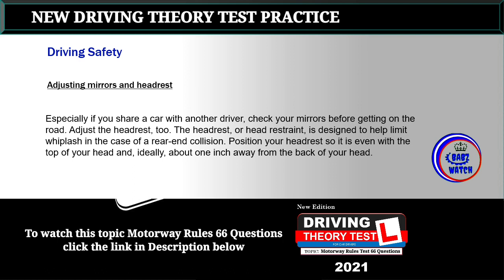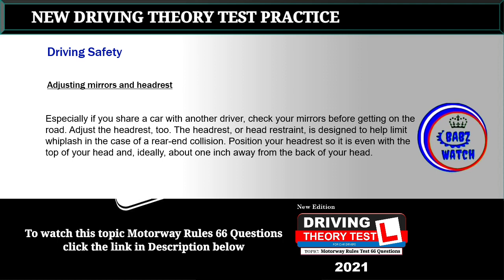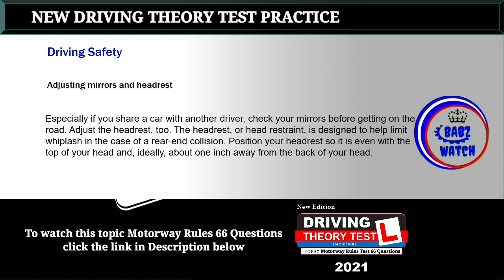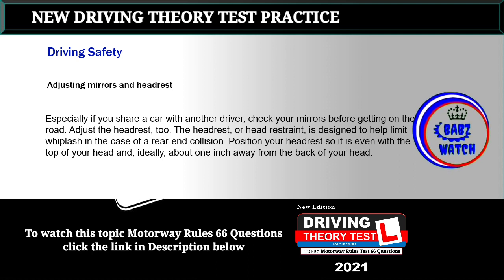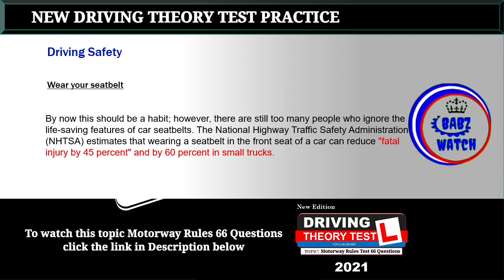Topic 2: Adjusting mirrors and headrest. Especially if you share a car with another driver, check your mirrors before getting on the road. The headrest, or head restraint, is designed to help limit whiplash in the case of a rear-end collision. Position your headrest so it is even with the top of your head and ideally about one inch away from the back of your head.